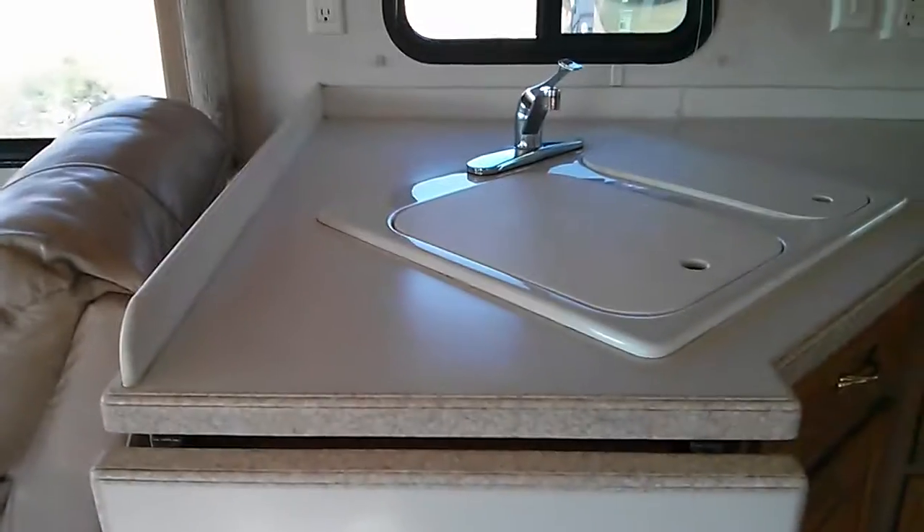Got this nice portion to pop up right here for extra counter space. You got your oven, microwave, refrigerator. There's a latch right here to close up or to hold in.